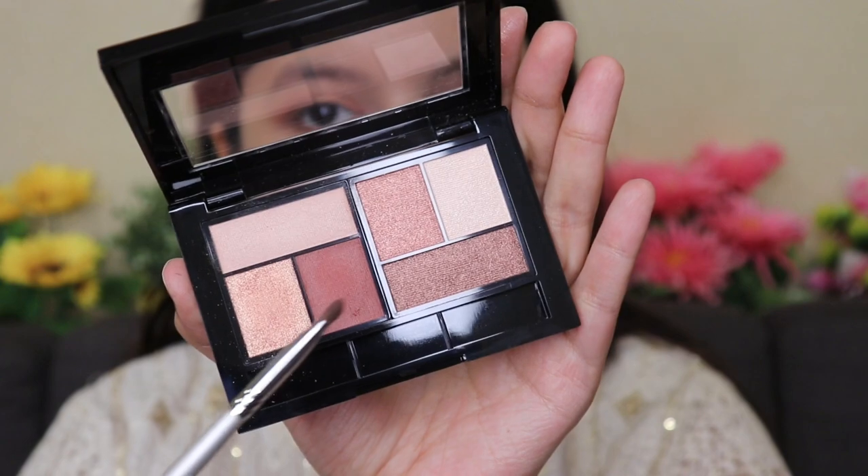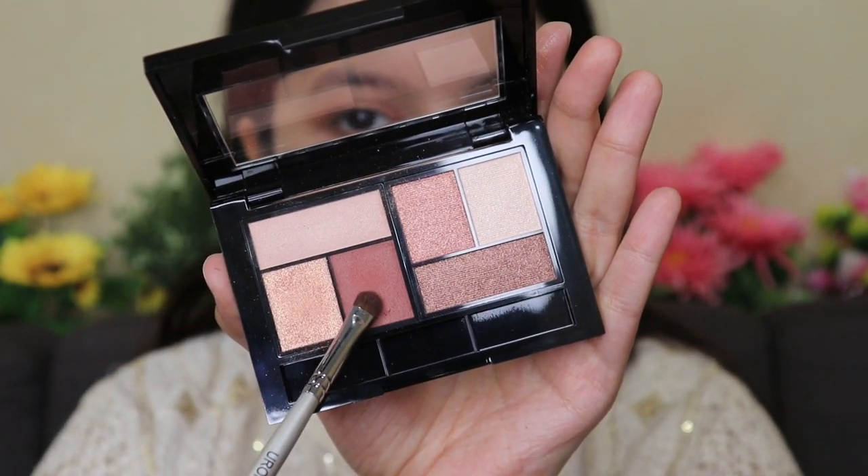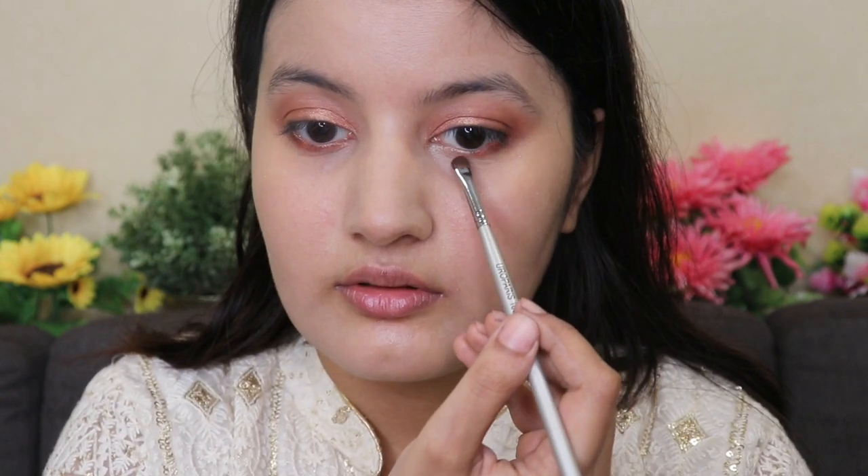Both the matte shades and shimmers are really pigmented and so easy to blend. Using a tiny brush, I'm applying the matte brown shadow on my lower lash line to balance it out. The City Mini Palette by Maybelline makes the perfect festive eyeshadow palette — I highly recommend it. You can create so many glam looks with it, and it's perfect for the festive and upcoming wedding season.